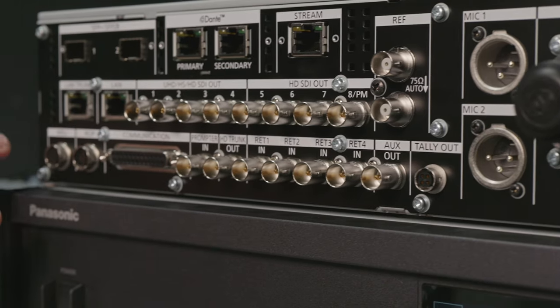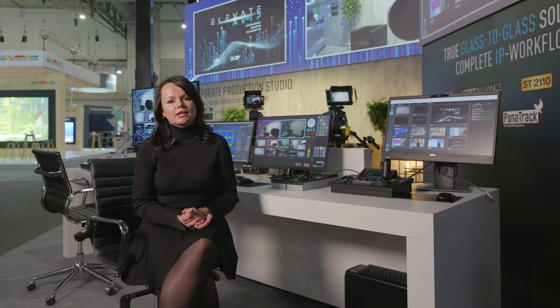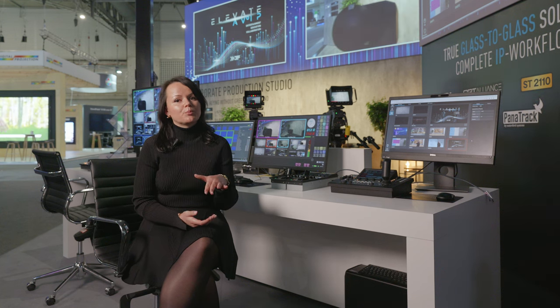The UCU700 CCU features ST2110 transmission, both uncompressed and compressed using JPEG XS. This CCU also marks another industry first, as it enables our studio camera systems to support the Dante network audio standard, as well as NDI and SRT protocols.